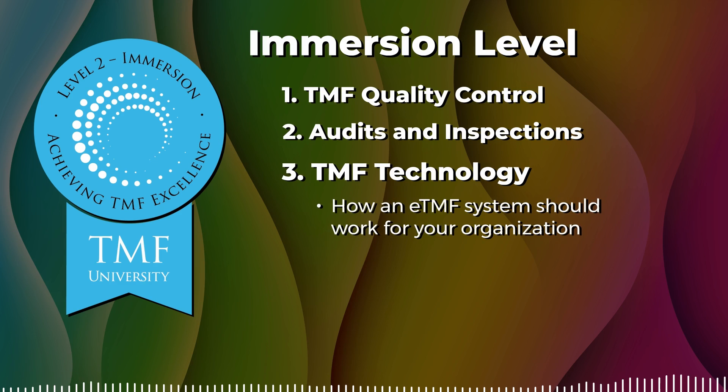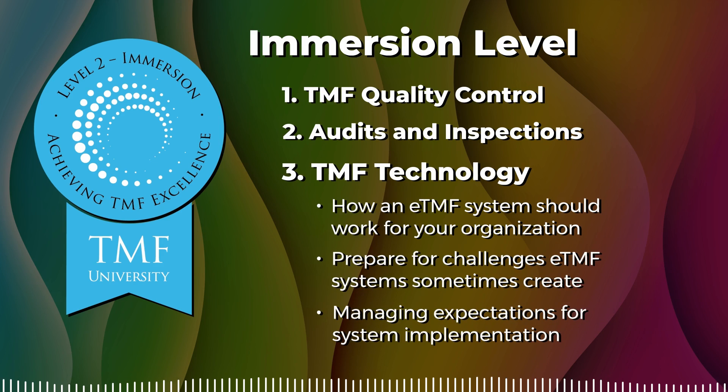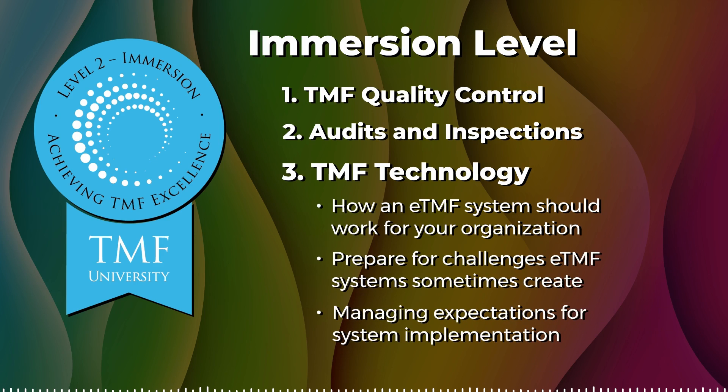Technology is often hailed as the solution to all of our problems, but in the TMF Technology course, we will prepare you to overcome the challenges that an eTMF system sometimes creates, including managing expectations for system implementation and ensuring your organization has a shared vision of how the eTMF system will be used.